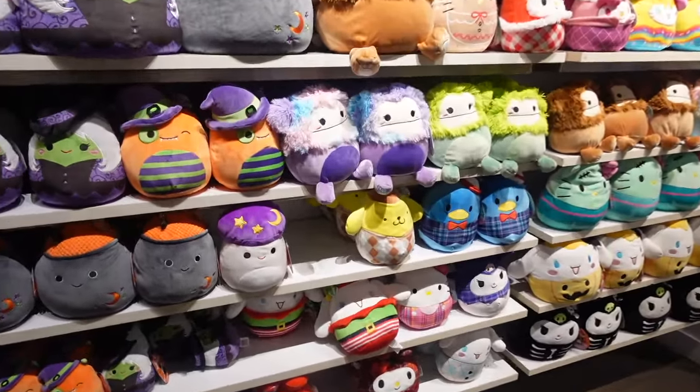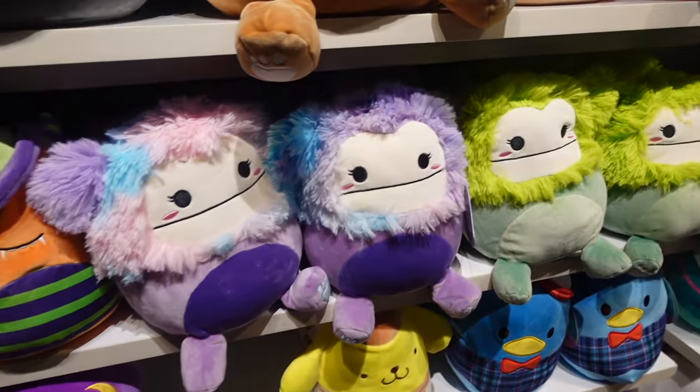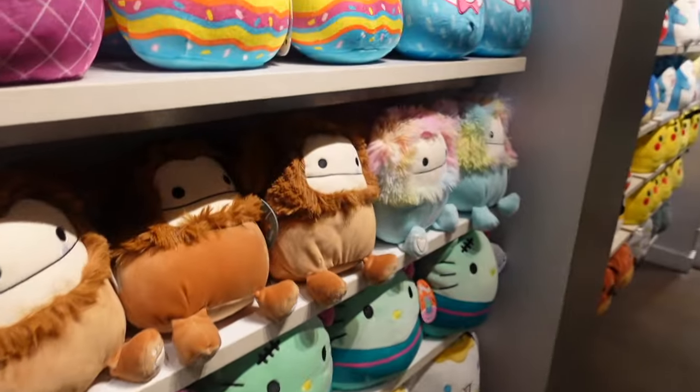Now I'm here inside of Chalice Collectibles. They always have lots of Squishmallows, and I found lots of new ones — but they're Bigfoots. Lots of new Bigfoot Squishmallows. We need to look at these right now, they are so cute. Here's the wall — look at the new Squishmallows. It's a row with all of these new Bigfoots.